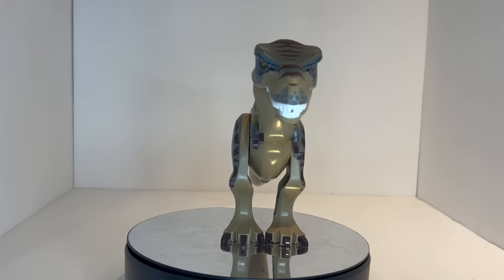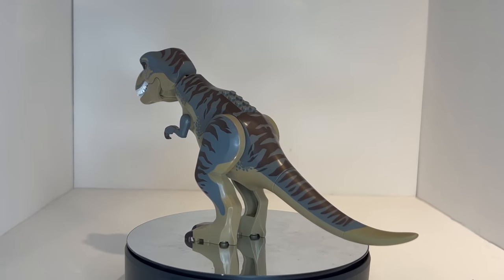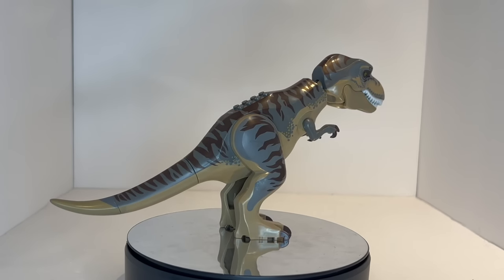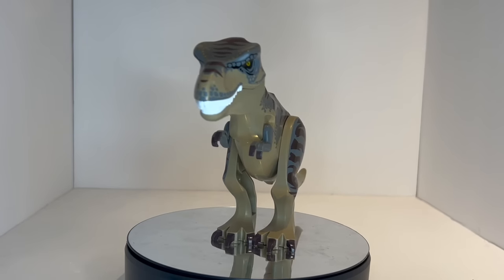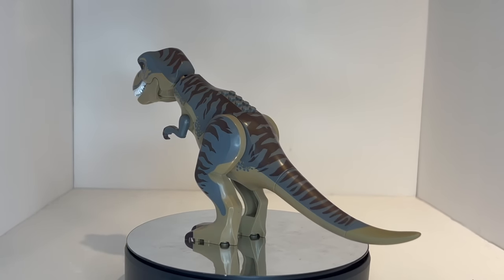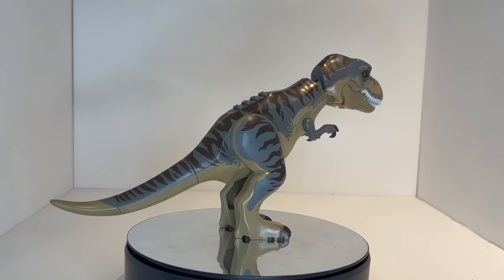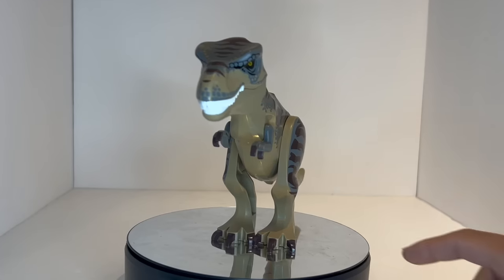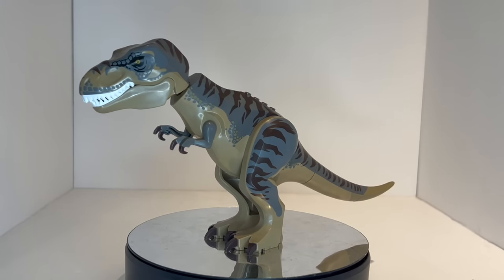Coming in at number 6, we have another T-Rex. This one retails for $43 US dollars, making it one of the most expensive T-Rexes they have ever made. This is, yet again, from the Jurassic World line — released in 2019 and only came in one set: Set 75938, T-Rex vs. Dino Mech Battle. That is probably one of my favorite Jurassic World sets. It wasn't focused around anything that happened in the movies, but instead originated from LEGO's own original media for the Jurassic World franchise, and it's cool how this was a special color made just for that one set.